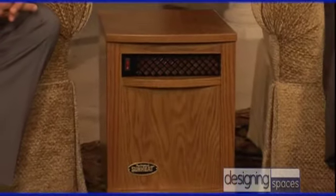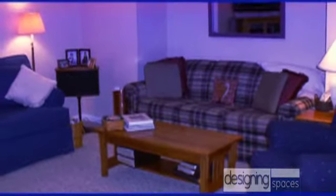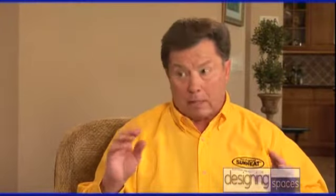Now Ted, the Sunheat is portable, but it's not like a traditional space heater, is it? Well, absolutely not Jesse. As you can see, it looks like a fine piece of furniture and you can roll it around the house and put it wherever you need the heat. The way a normal space heater works is it's hot right in front, dries out the humidity, so the heat all runs to the ceiling and you have cold spots around your house. The Sunheat is very safe, does not dry out the humidity, and because of that the floor-to-ceiling temperature is within one degree — it's just a nice, warm, even heat all around the room.